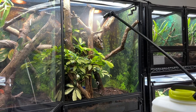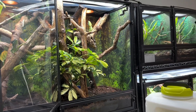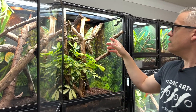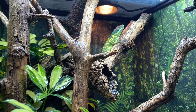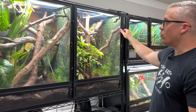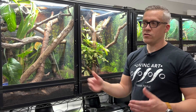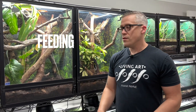I really saturate the enclosure and give them a good long opportunity to drink. You can actually see her colors just start to pop when that water comes in — her coloration improved right away just from getting that hydration. They'll drink off the sides of the enclosure and off the leaves. I aim for 60 to 80 percent humidity during the day and 80 to 100 percent at night, reducing those values by 10 to 20 percent in the winter months.